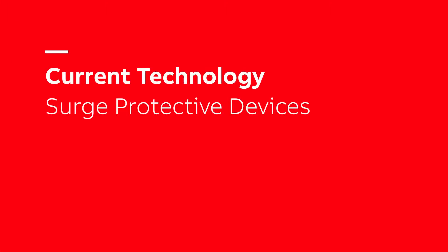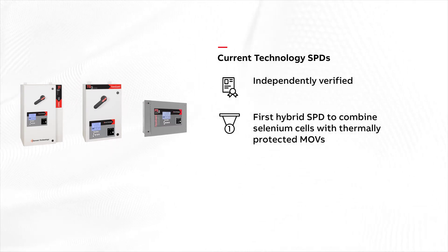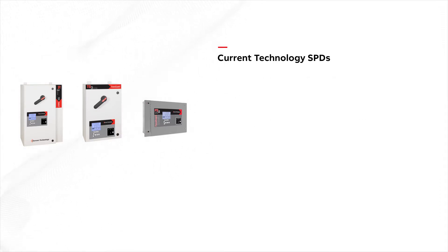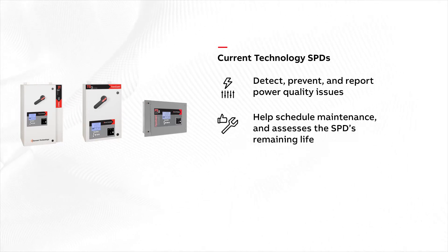Current Technology SPDs are independently verified to withstand the published surge current rating and are the first hybrid SPD to combine selenium cells with thermally protected MOVs to protect equipment from catastrophic overvoltages. Current Technology SPDs detect, prevent, and report power quality issues in real time, and their self-monitoring feature evaluates the performance of the SPD.